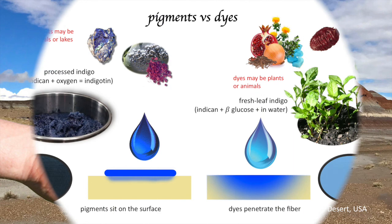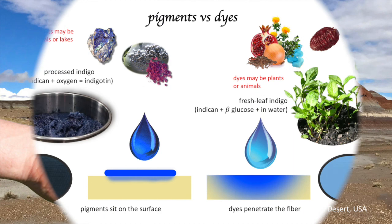Pigments and dyes behave very differently. A pigment is suspended in the liquid — given time it will settle out — and for this reason it sits on the surface of the fiber when applied. A dye, on the other hand, is dissolved; as a dissolved liquid it will travel with the water to the core of the fiber. Dyes may be extracted from many different sources, including insects and various parts of plants. Pigments are minerals, as discussed earlier, or lakes.